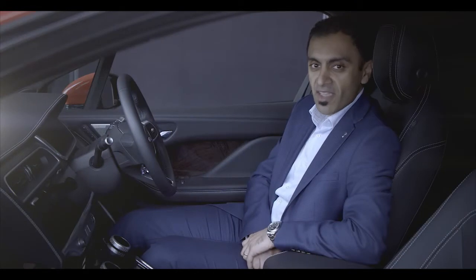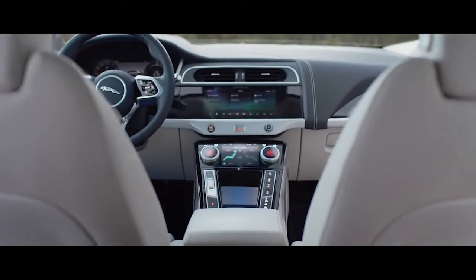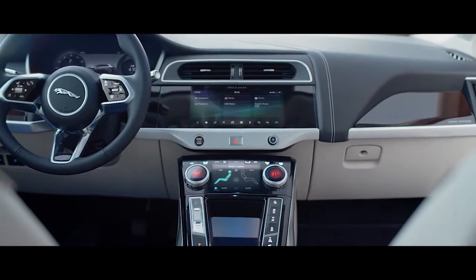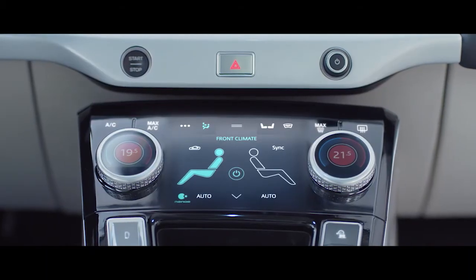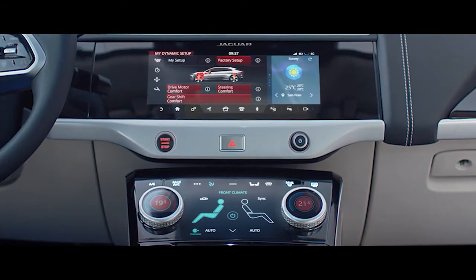A brand new interface emphasises controls that fall intuitively to hand, and gives the driver the information that they need, when and where they need it. It's a development of our Touch Pro Duo system, or as we like to call it, the flight deck. It has twin high-definition screens and immersive stunning graphics. A 10-inch upper screen is your entertainment and navigation interface, and a customisable dedicated lower screen is able to control climate and other occasional features.